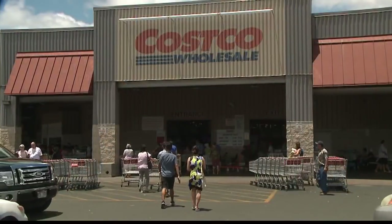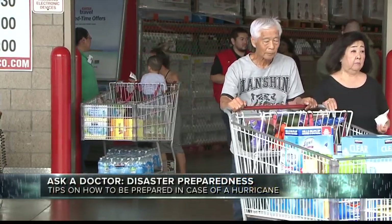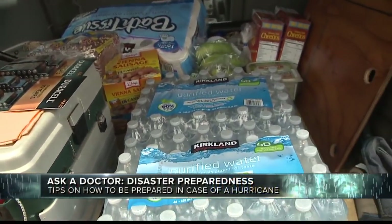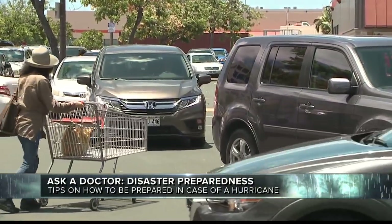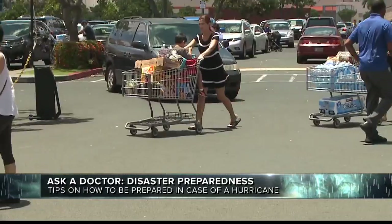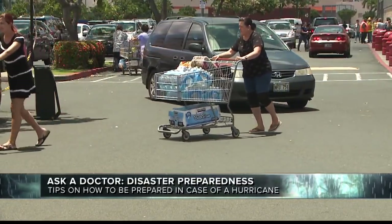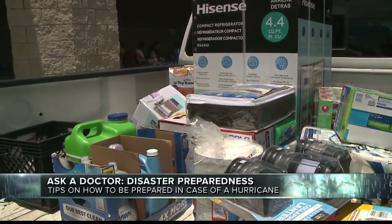A 14-day supply of canned or non-perishable foods. This is where the Spam is important. Corned beef hash is important. Rice, obviously, is important. The rice cooker — you may have to use a hibachi with charcoal or a camp stove with fuel if there's a power outage. But have your rice. Manual can opener — it doesn't help if the power goes out and we have an electric can opener. Can't open the cans.